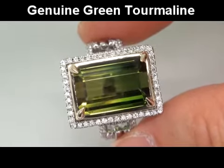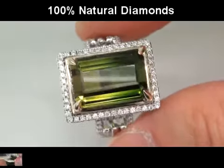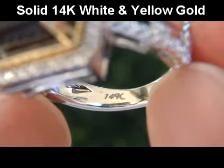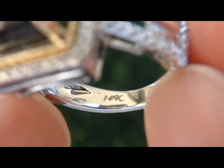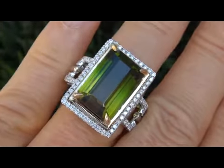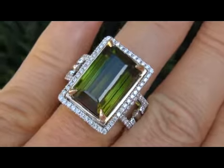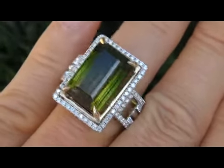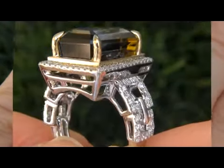it is a genuine green tourmaline surrounded by 100% natural accent diamonds and the setting is heavy solid 14 karat white and yellow gold. Included with the item are both the GIA certification and a certified jewelry certification that documents the authenticity, quality and characteristics of the ring with an estimated insurance replacement value of $19,983.